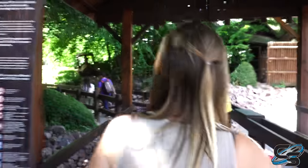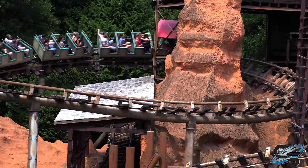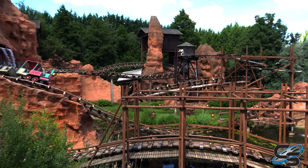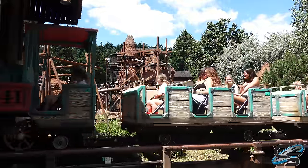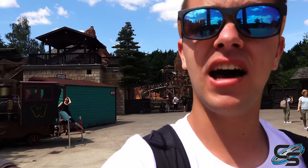We just rode the Big Thunder Mountain knockoff and it was very much a Big Thunder Mountain knockoff — really fun though. I liked the effect where going up the second lift it feels like you're going backwards. Two lift hills, so actually a pretty decent length. Well themed, looks exactly like Big Thunder Mountain. There are water effects too!